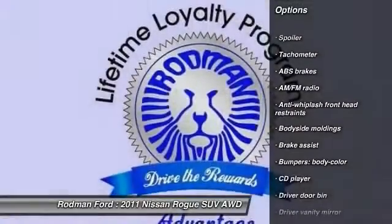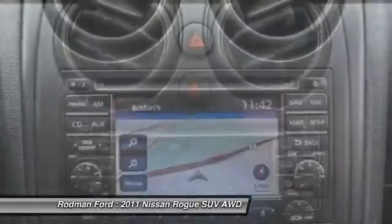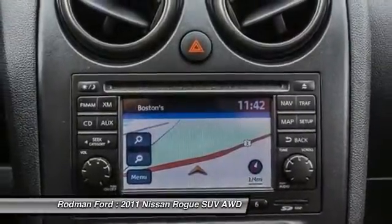AM FM stereo with CD player, four-wheel disc brakes, power windows, rear window defroster, electronic stability control.